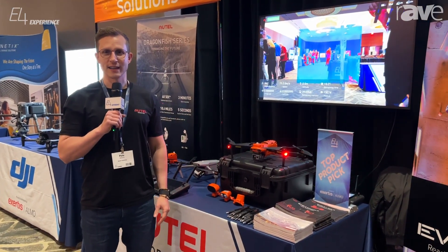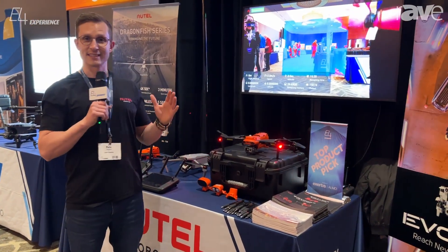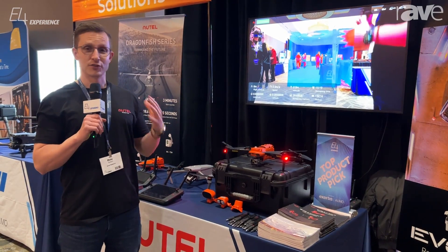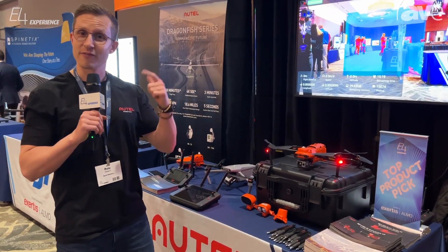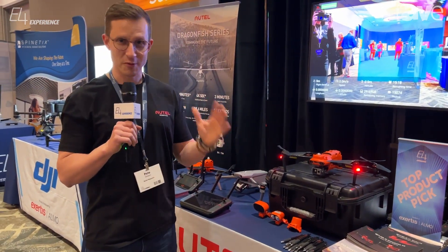Hi, Pete Gossin from Autel Robotics. I am at the Xertis Elmo E4 event — it's been exciting. If you haven't heard about Autel Robotics before, we are a drone manufacturer. We build enterprise and consumer drones for folks like law enforcement, fire departments, construction utilities — you name it, we work on it.